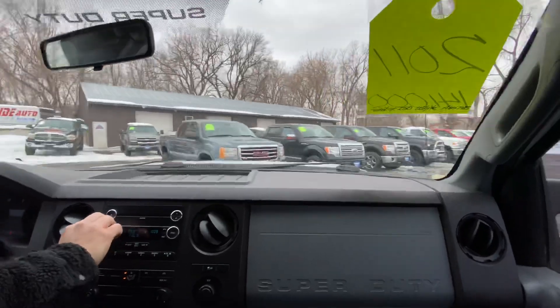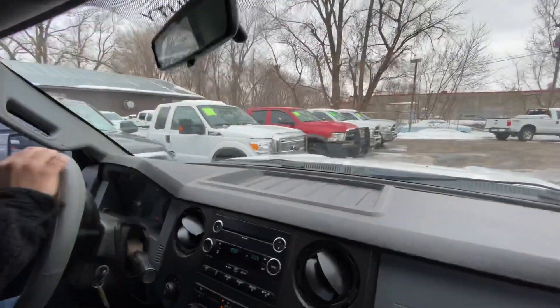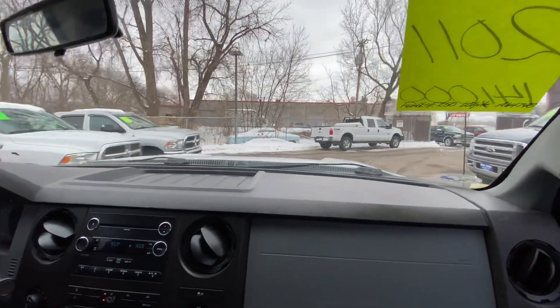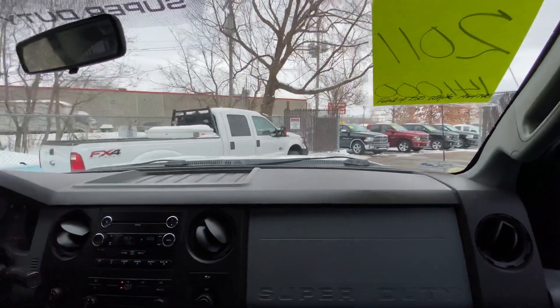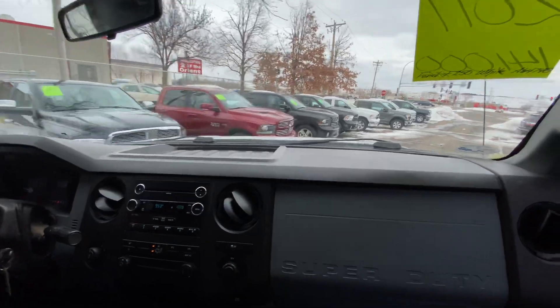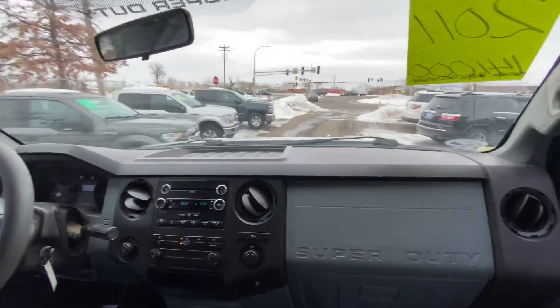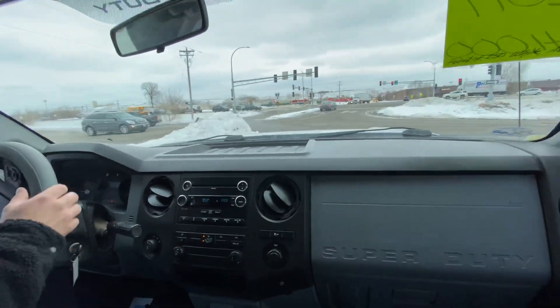We have a big selection of trucks. We do have this F-250, and we have more F-250 XLTs with diesels and the 6.2 gas. We also have F-350s if you're looking for a bigger body. Just give us a shout and go to our website — it's rideautosale.com — where you can check out the whole inventory. We do a lot of heavy-duty trucks, 1500s, whatever you're looking for, we should have it.